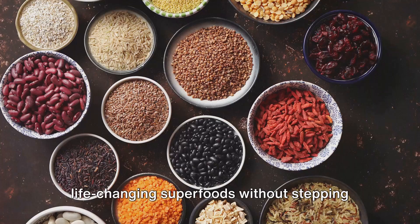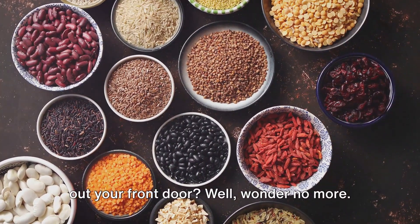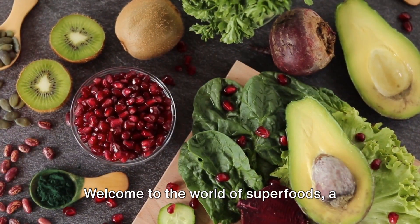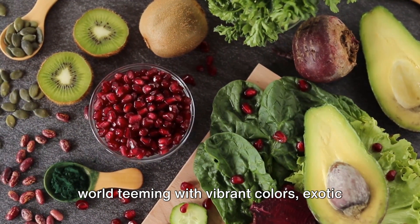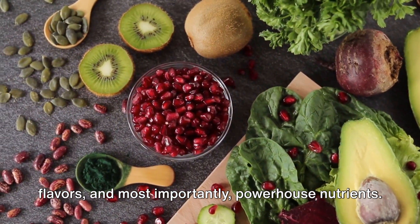Ever wondered how to get your hands on life-changing superfoods without stepping out your front door? Wonder no more. Welcome to the world of superfoods, a world teeming with vibrant colors, exotic flavors, and most importantly, powerhouse nutrients.